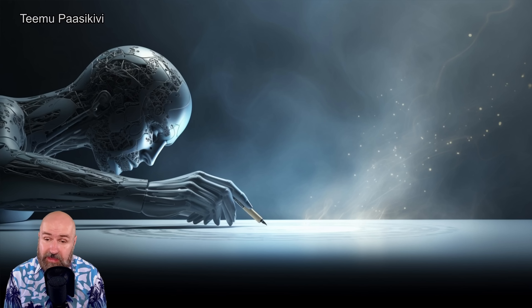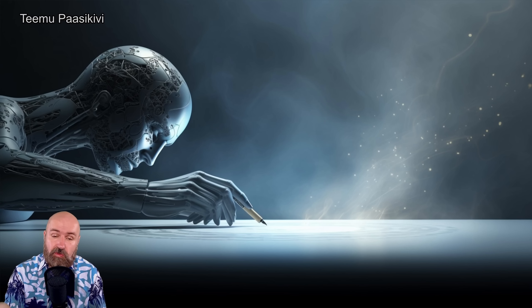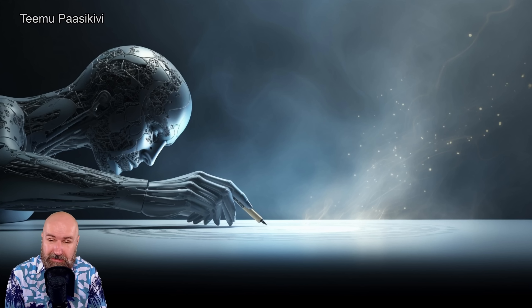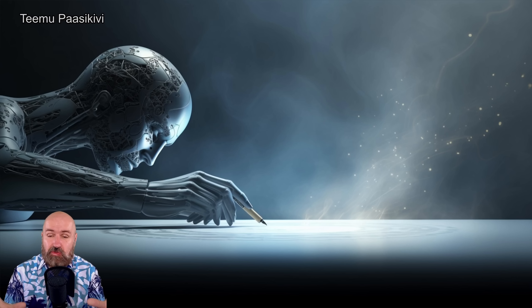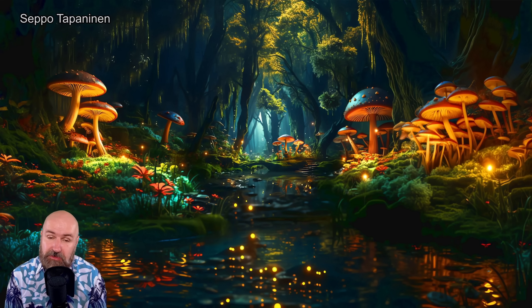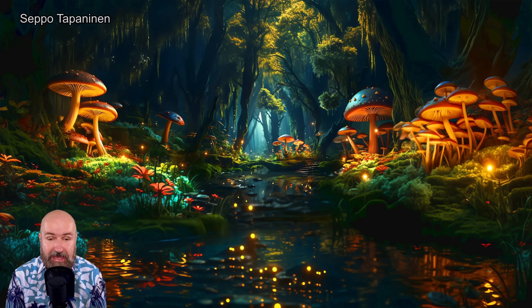Next we have this image where you can see a cyborg drawing on kind of paper that turns into cosmic dust. There's so much going on here, so much of a story about what we are living through right now. This is kind of a historic moment happening in this image. Here we have another mushroom forest — this one is more dreamy, more beautiful, somewhere where you want to go for a picnic and explore and go for a stroll. Absolutely love this atmosphere.